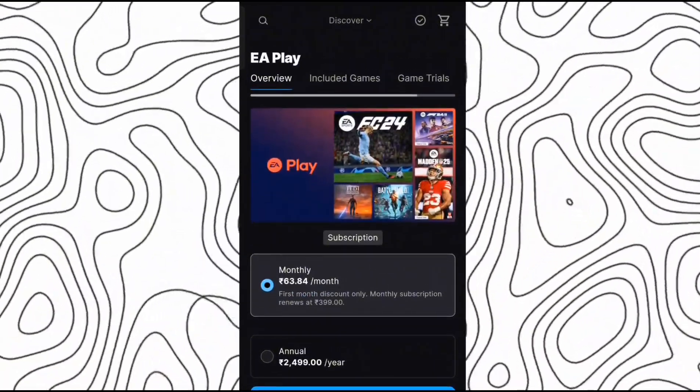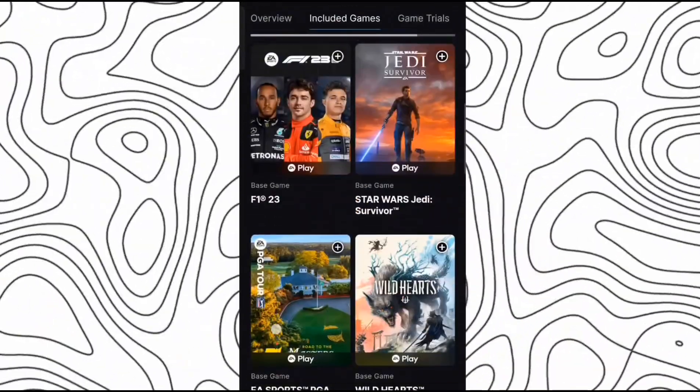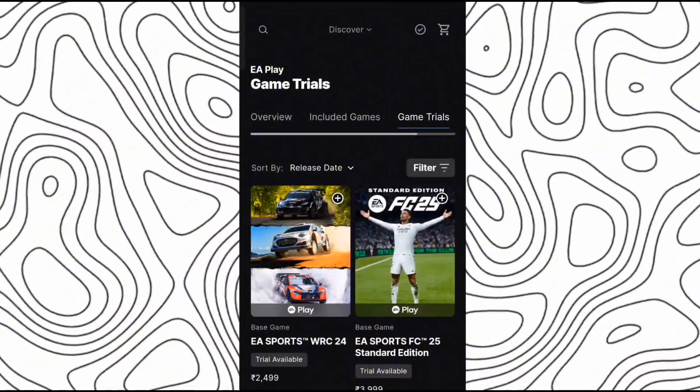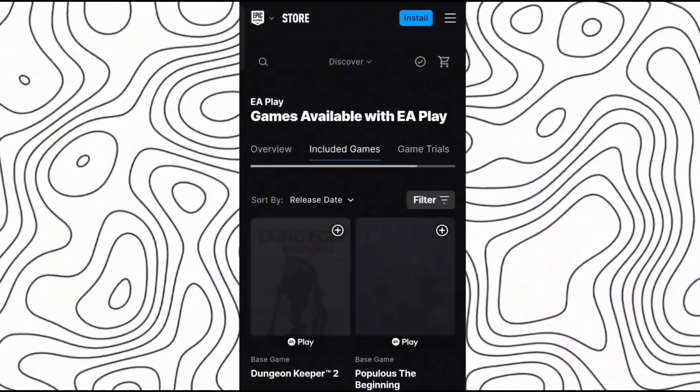Here you can see the included games — you get to see almost all the games from EA Games. Along with this you also get to see game trials, which include new games like FC25 and WRC24. You can play the trial games for 10 hours.